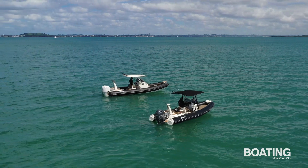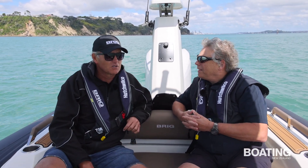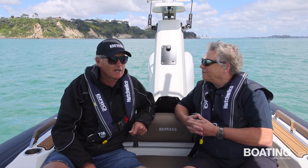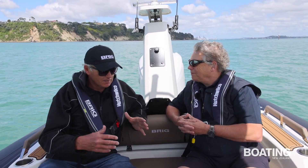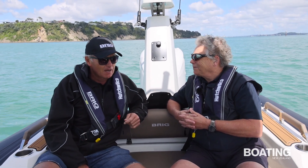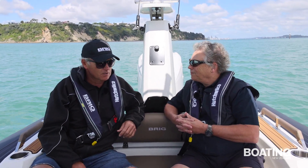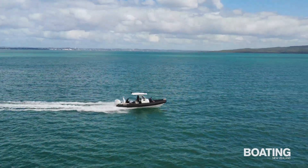So Peter, Briggs has been a pretty successful brand for you at Family Boats, hasn't it? Yes John, we've been doing it for about 11 years now, and we've gone from around 20 a year to getting close to 100-odd boats a year now, and doing a lot more bigger ones. So we're doing lots of 8s, 6s, 7s, some 10s — it's doing really well as a brand.